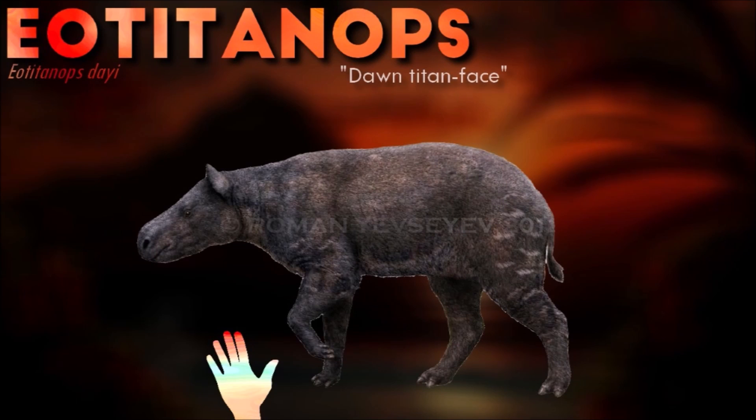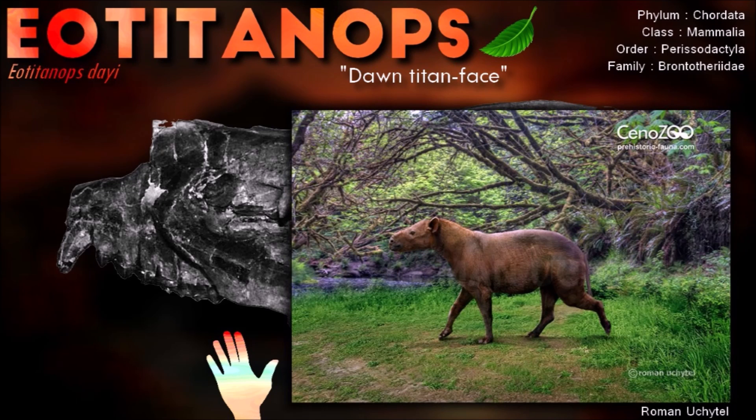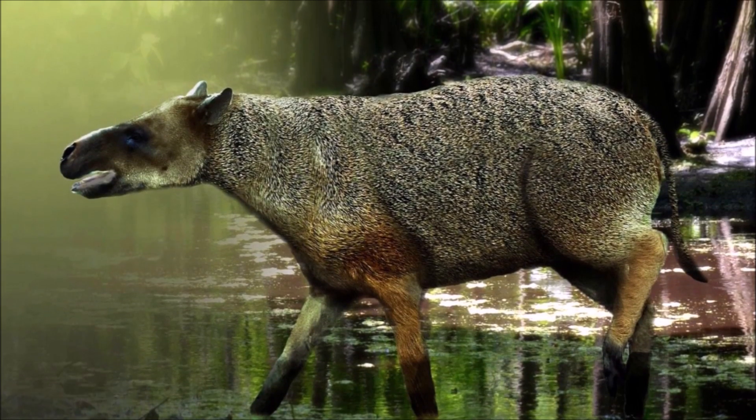Eotitanops is the earliest known genus of Brontotheria. While Brontotheria is generally known as very large animals, it was only 45 cm tall at the shoulder. It probably resembled a larger, bulkier version of its contemporary, the horse-like Palaeotheria or Hieracotherium. Like Hieracotherium, it ate leaves and had five-toed front legs and three-toed hind legs.